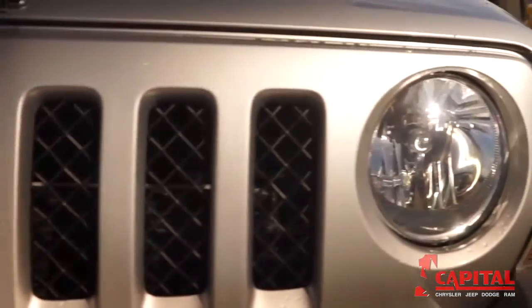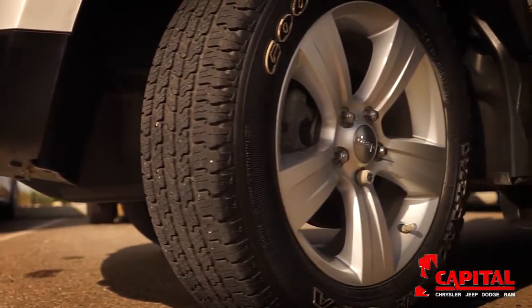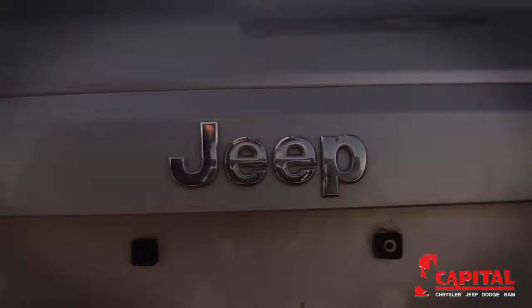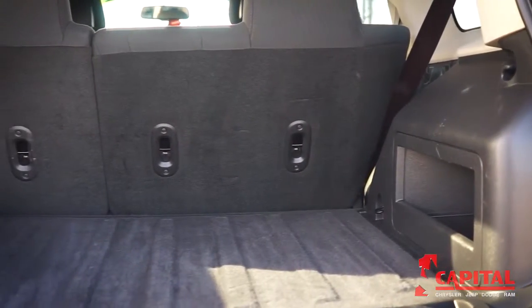The Jeep Patriot is one of the most affordable crossover SUVs on the market. With its low price and great off-road capabilities, the Patriot is a great choice for those looking to join the Jeep experience. By crossing the classic Jeep style with its well-known off-road capabilities and suburban style, the Patriot is a unique offering.